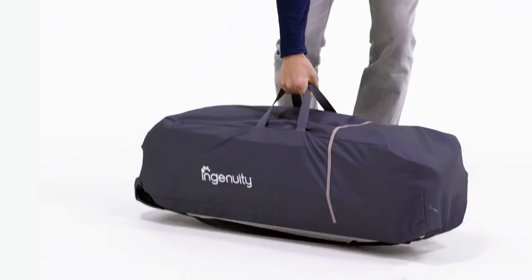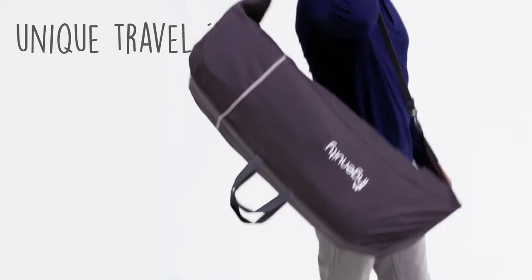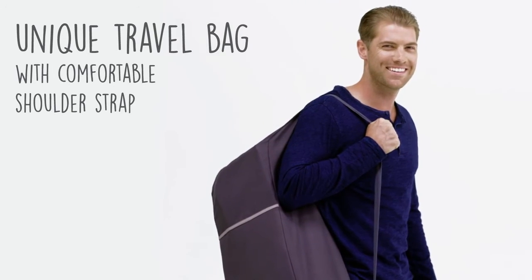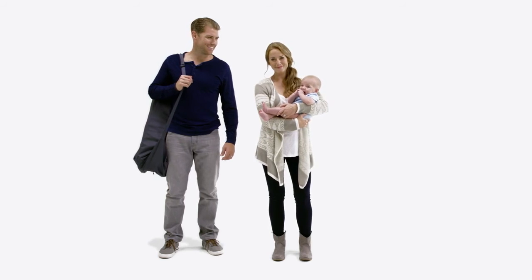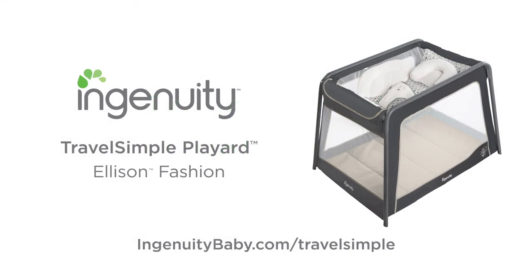This Play Art assembles and disassembles in about 30 seconds, and the Travel Simple Play Art weighs less than 15 pounds, so it's easy to carry and convenient to take along. Traveling with your baby or choosing a Play Art doesn't have to be complicated. Travel smart. Travel simple from Ingenuity.